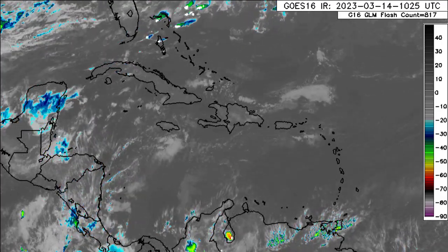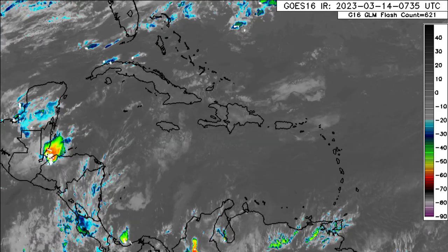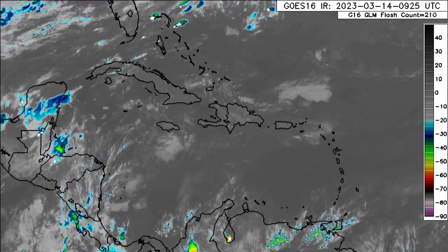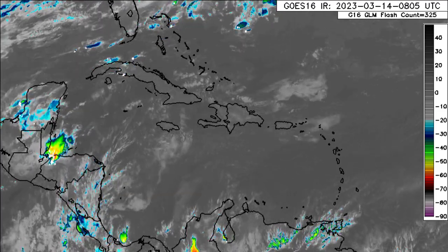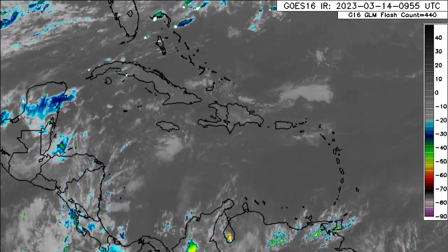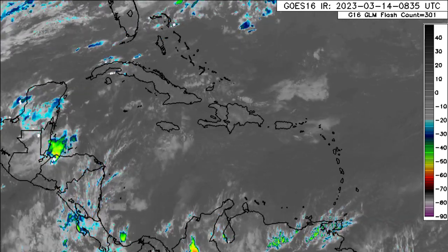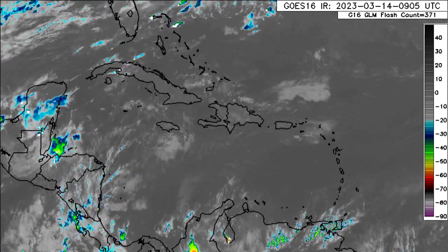Hey everyone, it is Dani and welcome to this updated video on what is going on across the Caribbean. We'll be looking at what is currently there, as well as the forecast in terms of the expected precipitation, especially from that first front that is going to be making its way into the region very soon. We'll also be looking at the Saharan dust forecast and the temperature forecast, as there might be a temperature dip for some areas.